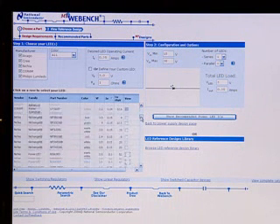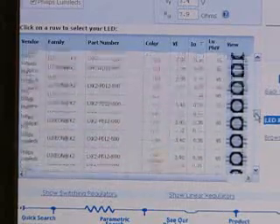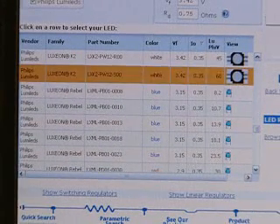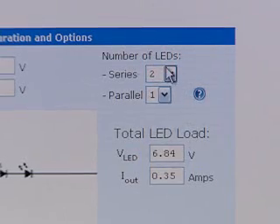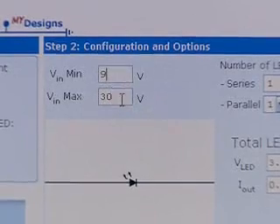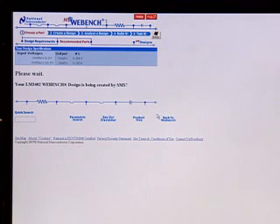First, the WebBench tool allows you to choose an LED from a library of over 100 LEDs, or you can enter a custom LED and then choose from a recommended list of drivers. After entering your design specifications, the WebBench circuit calculator generates a bill of materials, including the passive components required for your design.